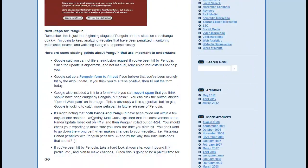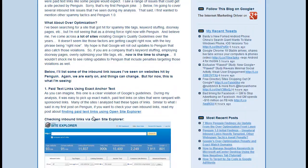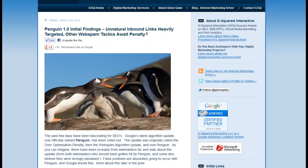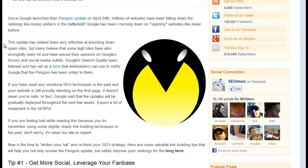Guest posts on questionable sites, article marketing sites — there are all kinds of different things you can read through, but the premise we see over and over again is all the same stuff about incoming links: incoming links to certain pages, and incoming links with anchor text.